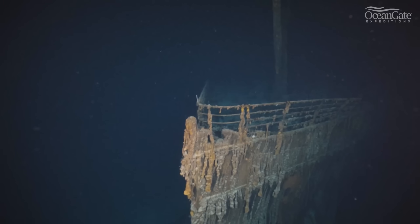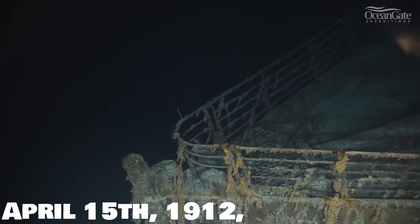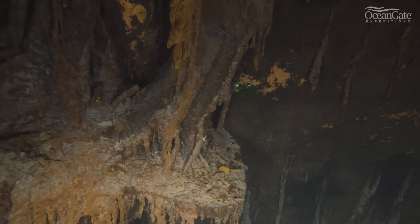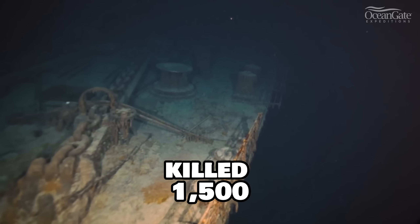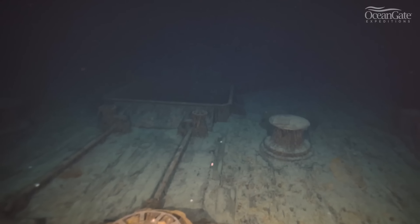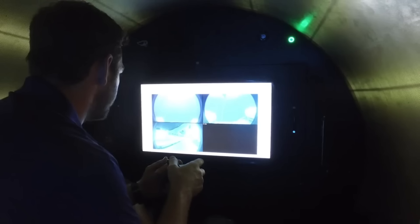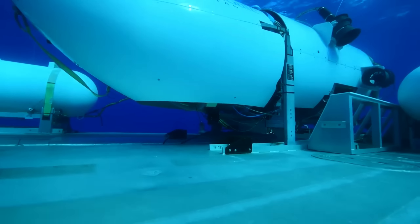The Titanic was a British luxury passenger liner that sank on April 15, 1912, after colliding with an iceberg during its maiden voyage from Southampton to New York. It was one of the most famous tragedies in modern history, killing about 1,500 people and inspiring numerous stories, films, and documentaries. The wreck was discovered in 1985 by a joint French-American expedition led by Robert Ballard and Jean-Louis Michel. Since then, it has been visited by several expeditions and tourists who have explored its remains and recovered artifacts.